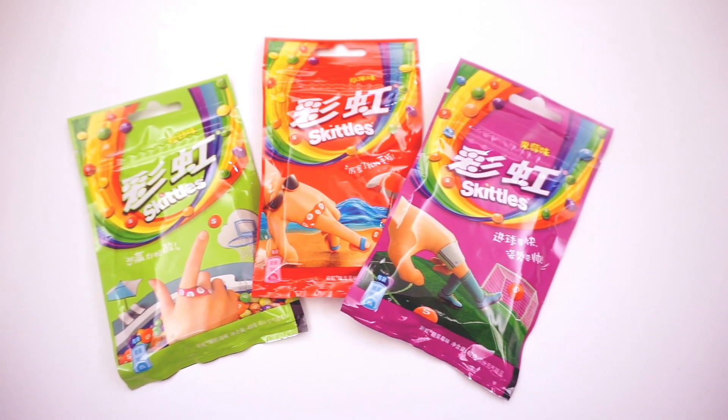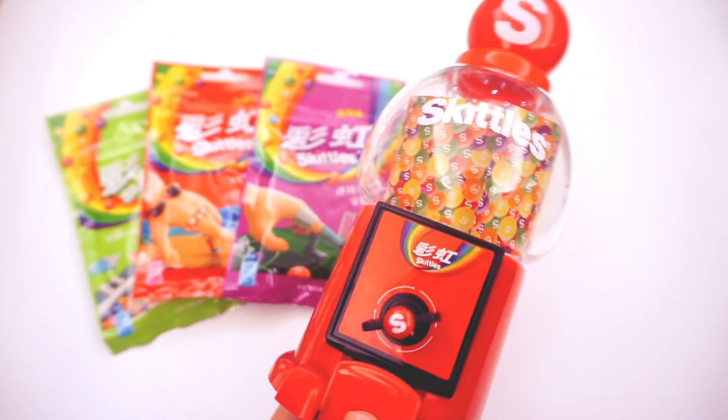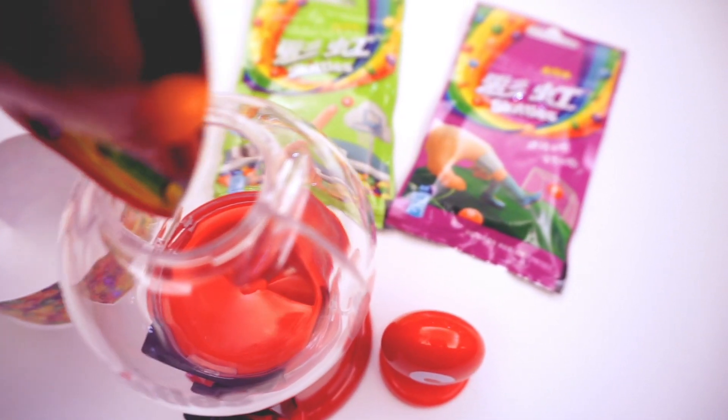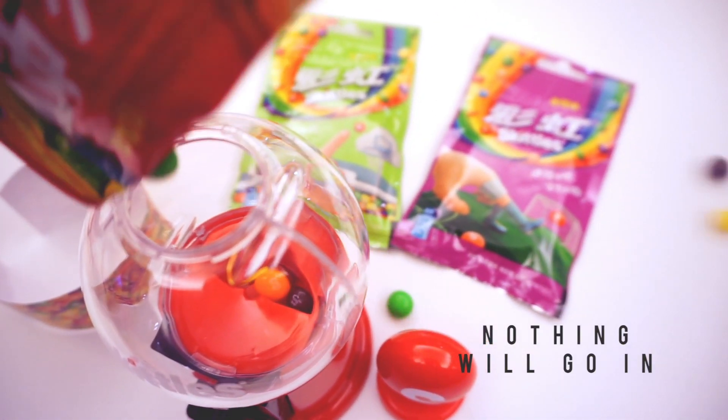This one comes with three packs of Skittles. At first I thought I would just dump the original pack in, but I ended up filling it massively and a lot of Skittles ended up on my floor. So I eventually took all three bags and consolidated it all into the machine.